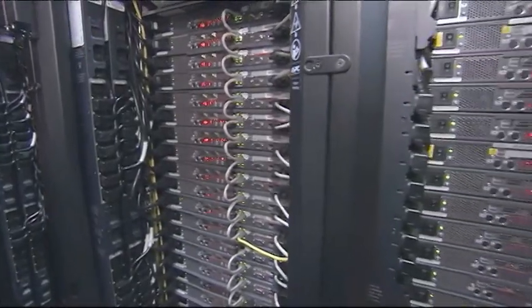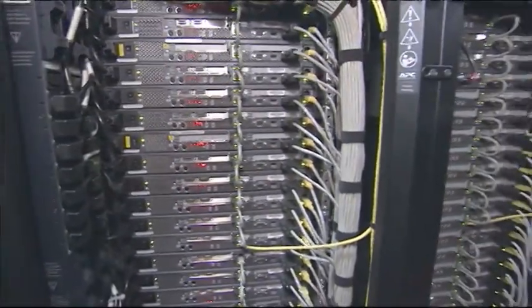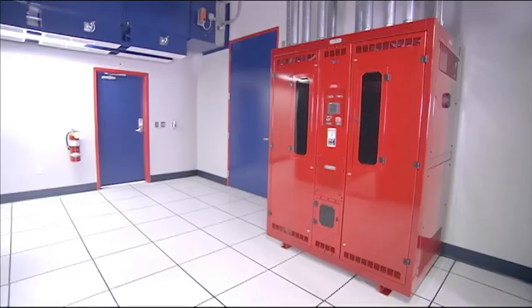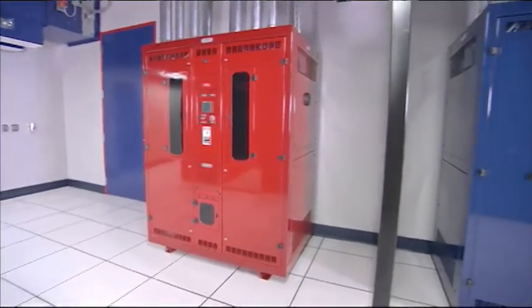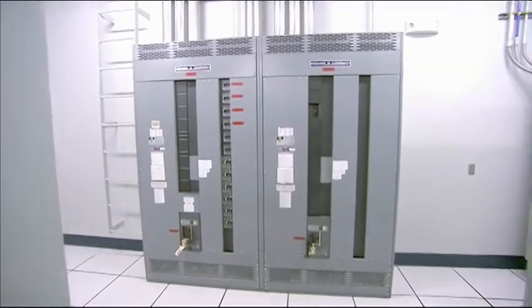How is Switch able to guarantee 100% uptime? By anticipating failure. Everything will fail at one point, and you have to implement the redundancy so that when that bad day shows up, you're going to be okay. Switch deploys a tri-redundant system for power delivery, and to make it easy for customers to understand, they've color-coded it into red, blue, and gray — each representing a different leg of power available. That way, they're guaranteed that one of those sources is up at all times.